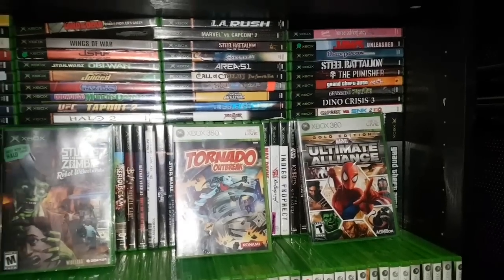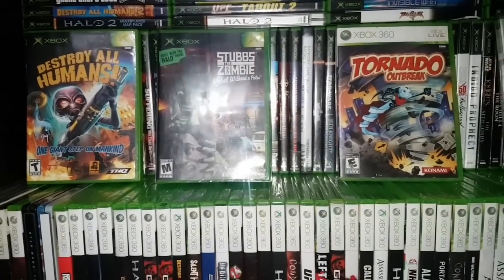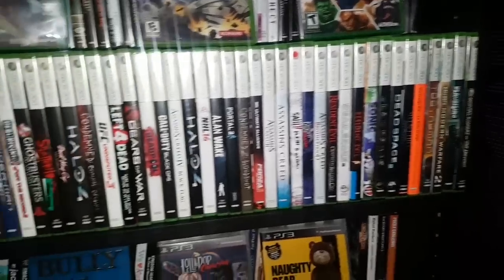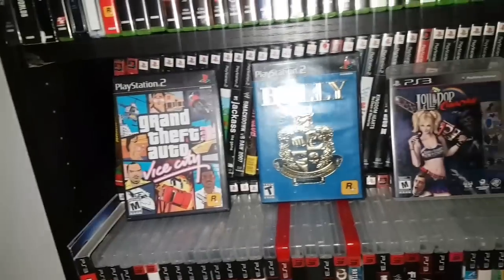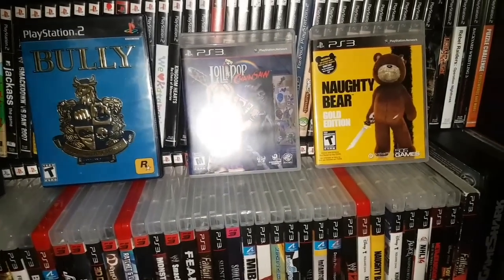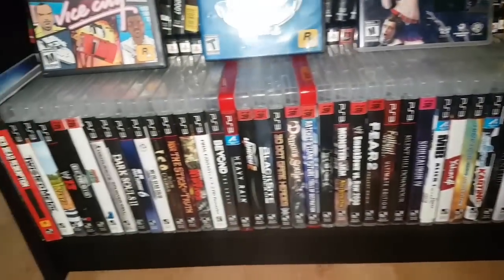Here's my original Xbox and 360 games. Favorite original Xbox games are Destroy All Humans and Stubbs the Zombie: Rebel Without a Pulse. For 360: Tornado Outbreak and Ultimate Alliance Gold Edition. Down here are PS2 and PS3 games — Vice City and Bully are favorite PS2 games on this shelf. And then Lollipop Chainsaw and Naughty Bear for PS3.